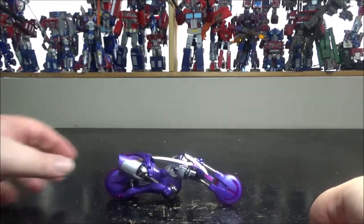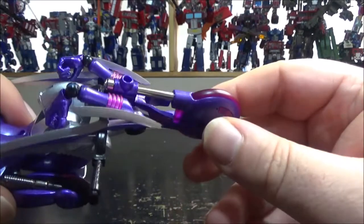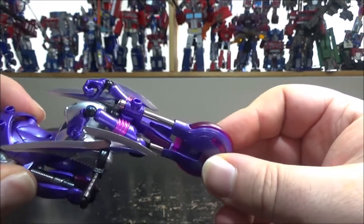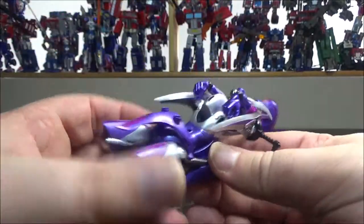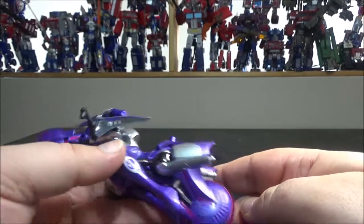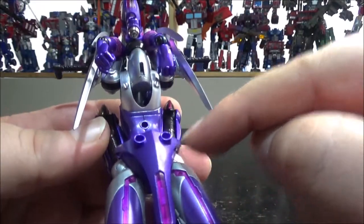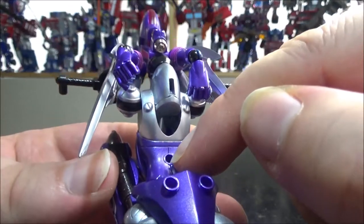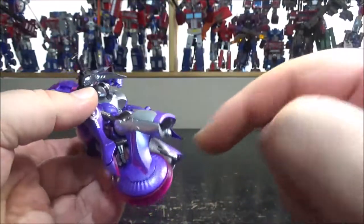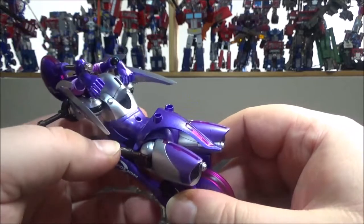One weird thing — the back wheel spins but the front wheel doesn't, which is odd. You're not forced to use the swords in that configuration — you can put the swords pretty much anywhere there's a peg. There are two spots on the back for storage, one on the arm, one on the shoulder, and one on the back of the heels, so you can use the swords as heel blades which looks really damn cool.